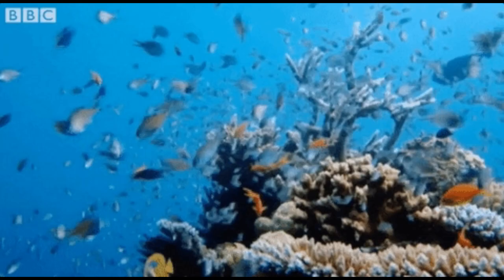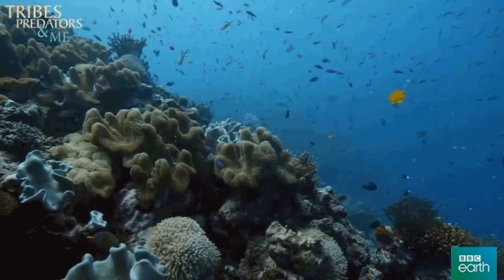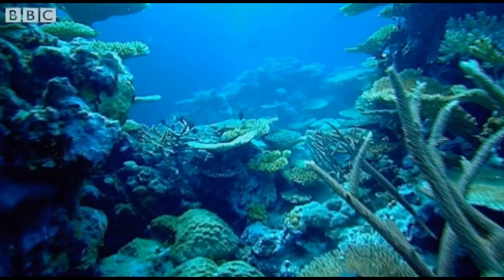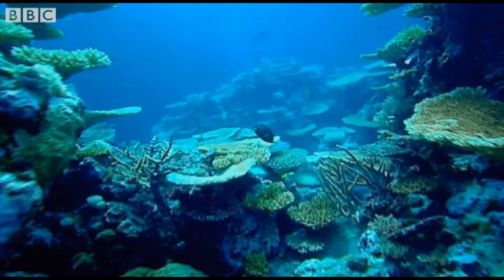It's important to remember that although the ocean produces at least 50 percent of the oxygen on Earth, roughly the same amount is consumed by marine life. Like animals on land, marine animals use oxygen to breathe, and both plants and animals use oxygen for cellular respiration.